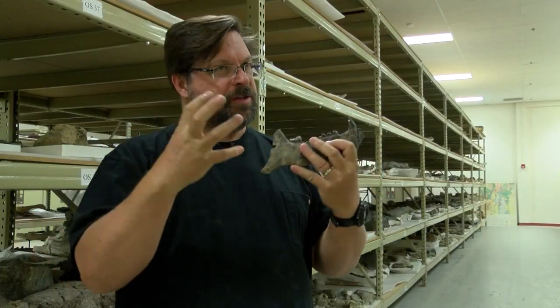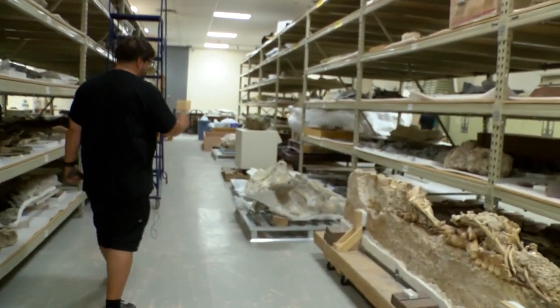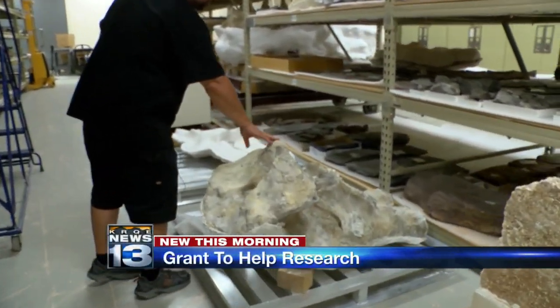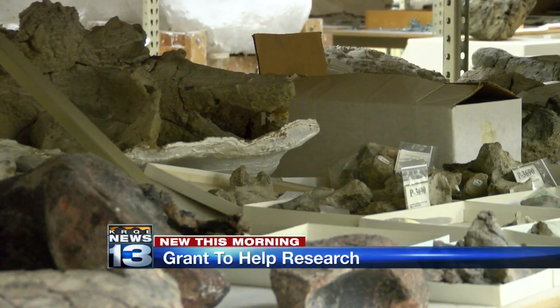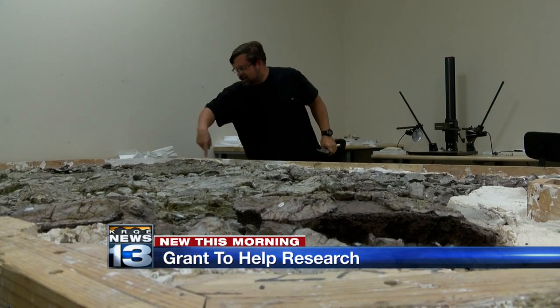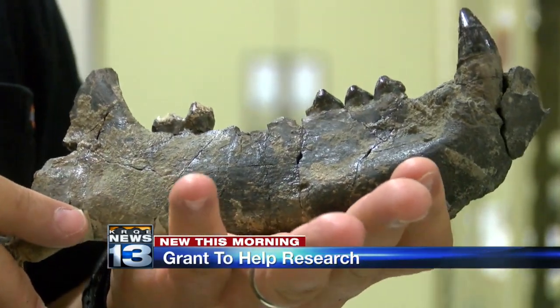We want to understand how all these different animals are related to each other, and when they sort of diverge and how they evolved. Researchers say the project aims to increase the understanding of the origins of placental mammals — mammals that give birth to fully developed live young — these are animals like dogs, cats, livestock, and even humans. Through a really tedious process, they will analyze the skeletons by looking at teeth and brain anatomy.